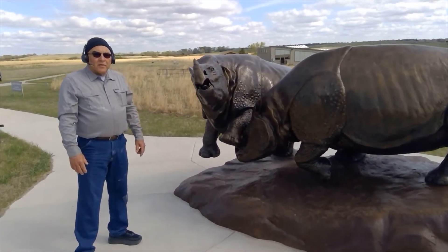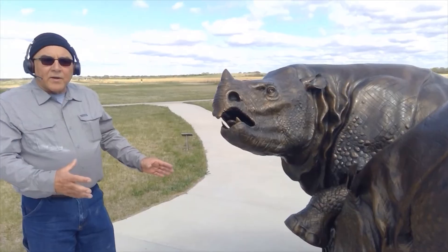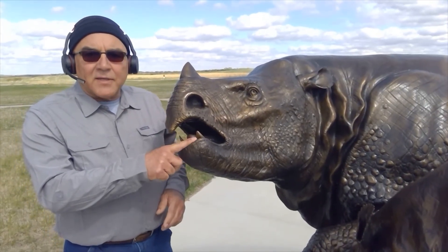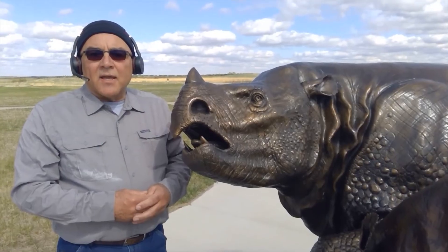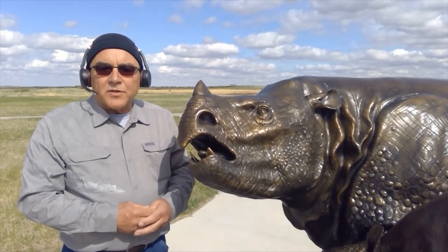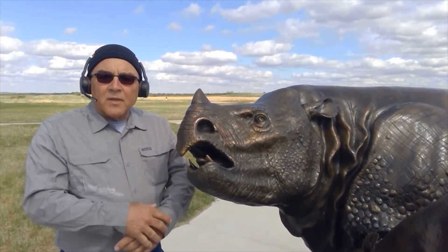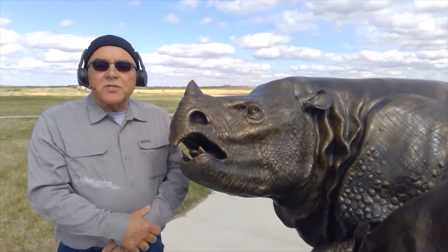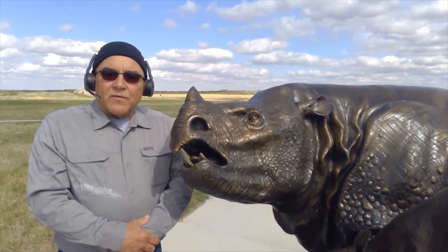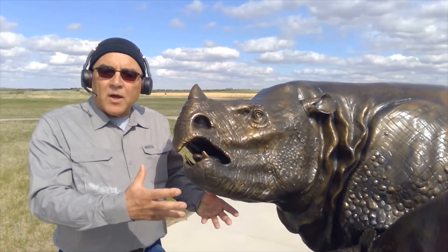Here are two life-size, lifelike depictions of Teleoceras major, the Ashfall barrel-bodied rhino. These two rhinos are bull rhinos engaged in battle. The tusks are fighting teeth — Asian rhinos of today have tusks and use them along with their horns for fighting, which is well documented by wildlife biologists. During the mating season, bull rhinos engage in battle just like these two. An Ashfall paleontologist discovered wounds in the skulls of Ashfall rhinos that were injured during a fight, giving us evidence that even long ago, male rhinos fought with each other just like modern rhinos do today.